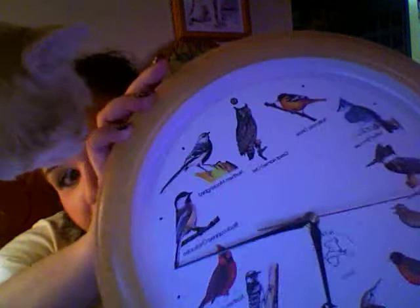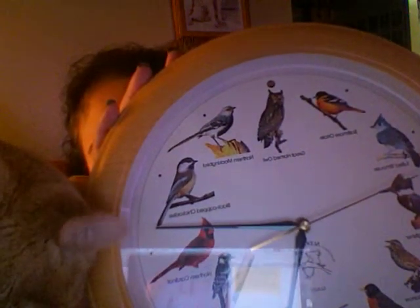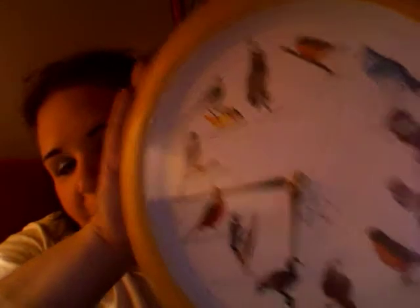See this here — what do you see? It's a bird clock, and on the hour, every hour, a different kind of bird makes its chirp. And it's from the Audubon Society, so you know it's good bird stuff.